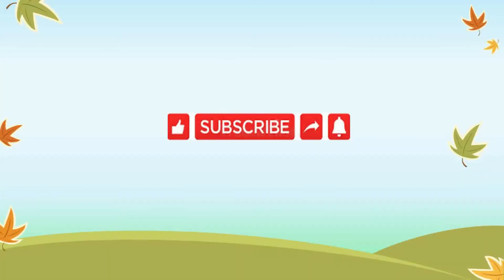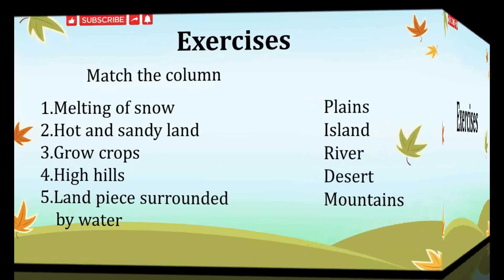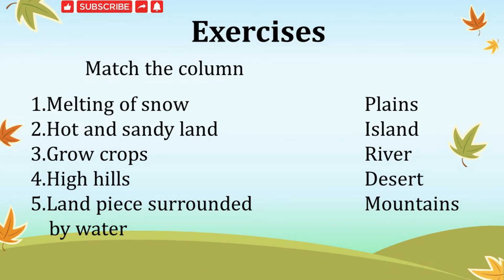Here ends today's topic — our Earth. Now we will do some exercises. Our first exercise is match the column. On one side are different landforms and on the other side are descriptions — you have to match them. Melting of snow; hot and sandy land; grow crops; high hills; land piece surrounded by water. And on the other side: plains, island, river, desert, mountain.